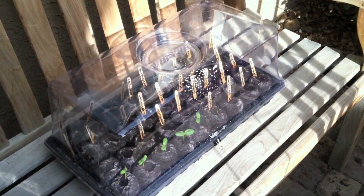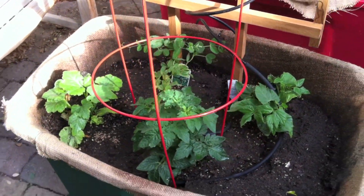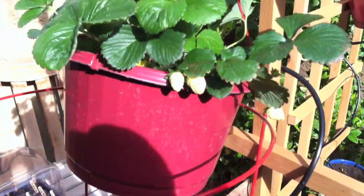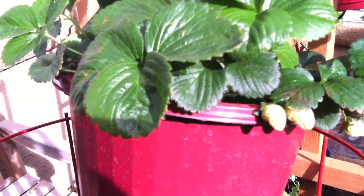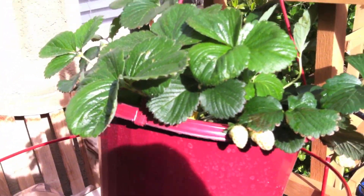In my other containers everything's really looking great. These guys are growing taller, they look healthy. And then up here on the trellis the strawberries are getting big and they're starting to turn pink — I'll be eating fresh strawberries pretty soon. Look at how nice these leaves look.